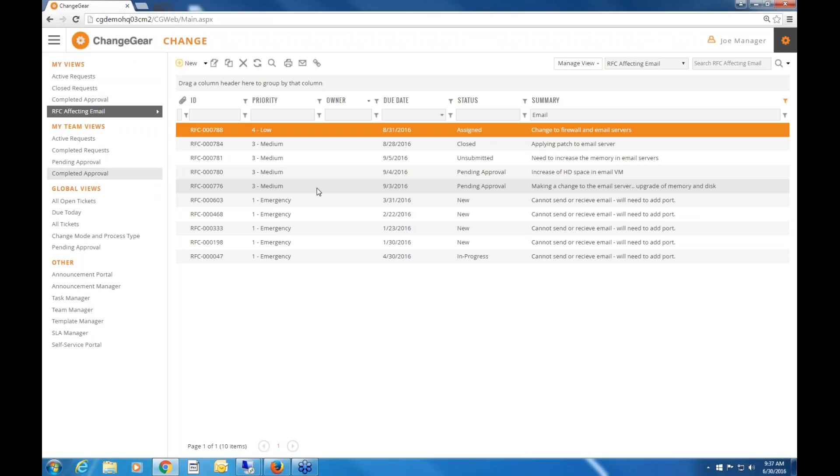Team views represent team-based tickets — tickets owned by teams you're a member of. You can be a member of one or more teams and see those requests. If you're also a team manager or owner, you'll navigate within your team views to see tickets assigned to your teams. Global views show things you have privileges to see: open, due today, closed, and items requiring approval.